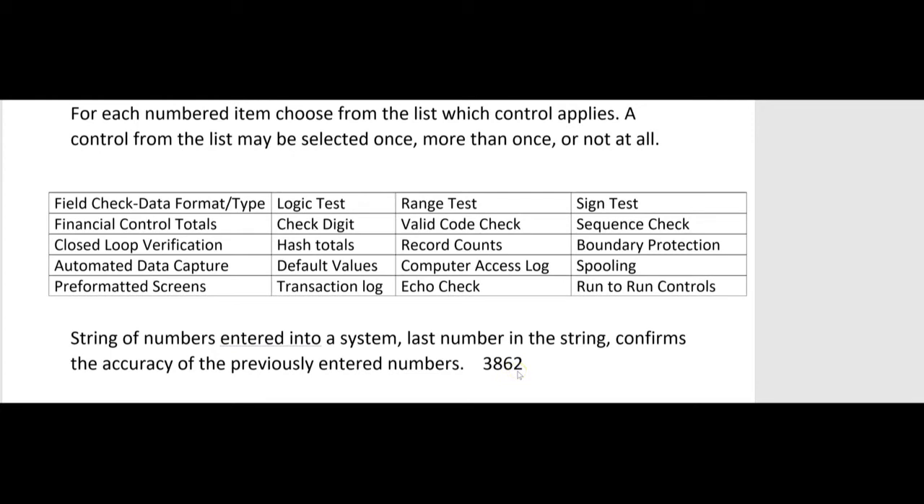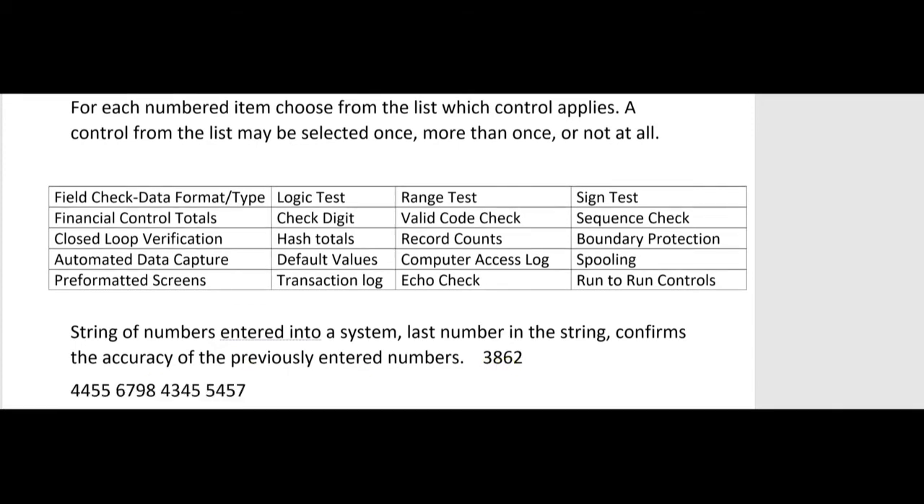A common place to see a check digit is with 16-digit credit card numbers. The last digit confirms the accuracy of all the previously entered digits. The credit card processing system performs the algorithm, and if it calculates to the same check digit entered, it accepts the credit card number as accurately entered. For the BEC exam, you've got to know about all of these IT controls — and no one else is going to spoon-feed it to you like this.